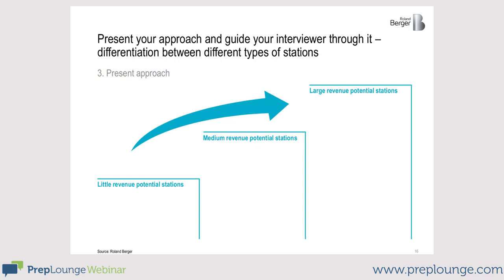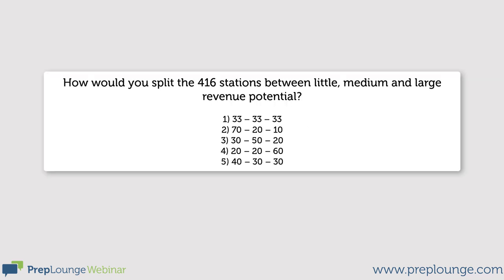We concentrated on the main hubs and clustered stations by their revenue potential into low, medium, and high potential stations. How would you classify the stations in percentage? A 70-20-10% split is a pretty good approach, and it's actually what we used.